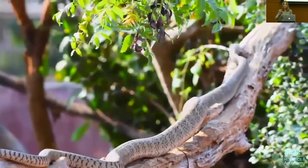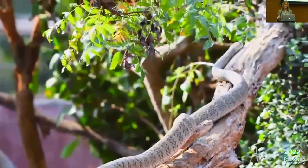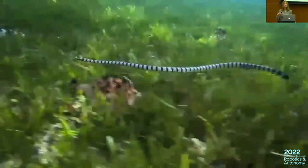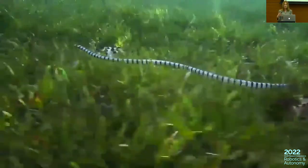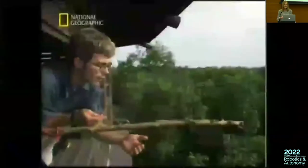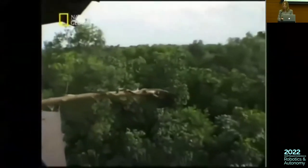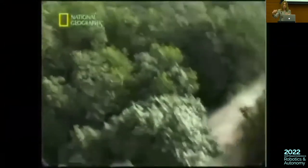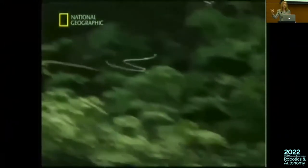Snakes do not try to avoid obstacles — they utilize them. Snakes are also very good climbers, and here we see that the snake uses irregularities in its environment to push itself forward. Snakes are also excellent swimmers, and due to their slender and flexible body, they can access narrow openings. And some snakes can even fly — they climb onto branches and jump off, curling their body to glide through the air.